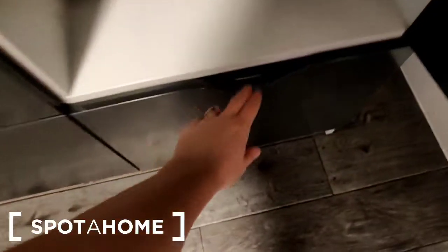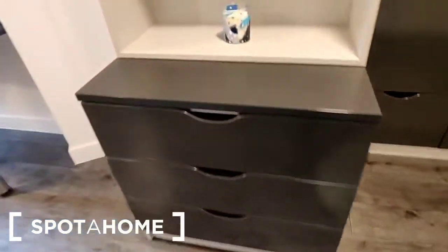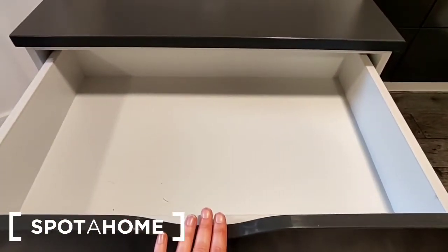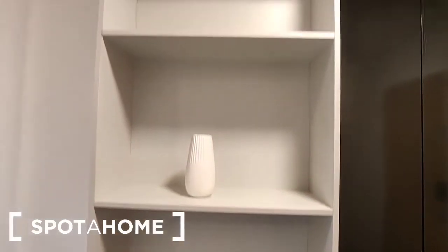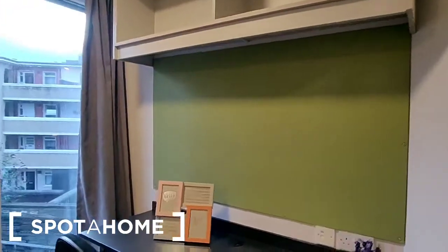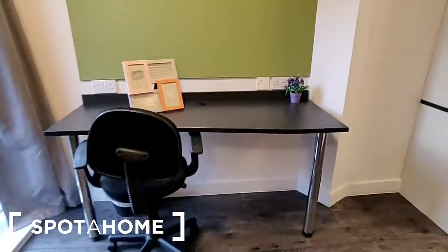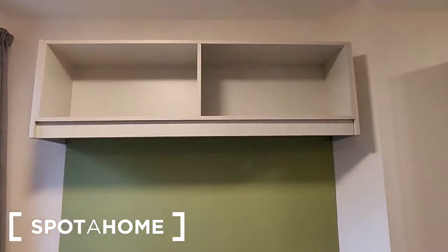At the base of the wardrobe there are two drawers and a little bit of space in the corner also. Beside that we've got another built-in drawer system with three drawers and three shelves over. Next we come to the desk with an office chair, a notice board over, and two shelves mounted on the wall.